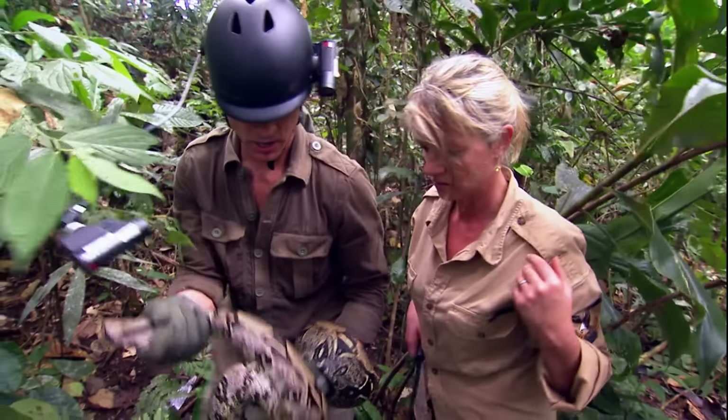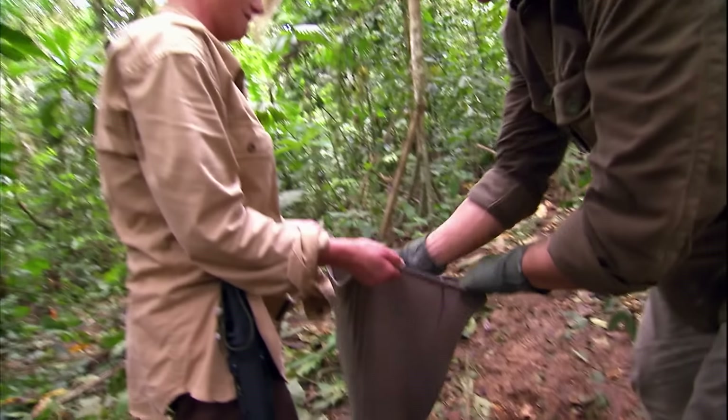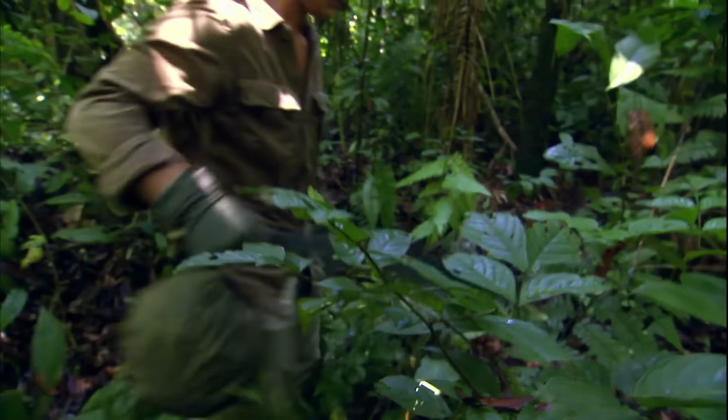Since they haven't made fire yet, Michael stores the snake in his shirt to keep it. He then focuses on making fire.